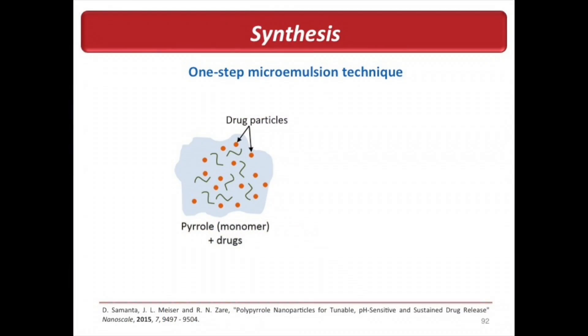That's a lot of talk about drug delivery, but what exactly do I do? I'm a chemist, so I make these nanoparticles using a simple technique called a microemulsion technique. It's a one-step technique: we take a solution containing the monomer — the building block of the polymer, called polypyrrole — along with the drugs, then add an oxidizing agent, and we get nanoparticles loaded with the drug.